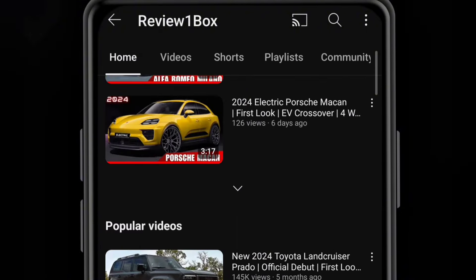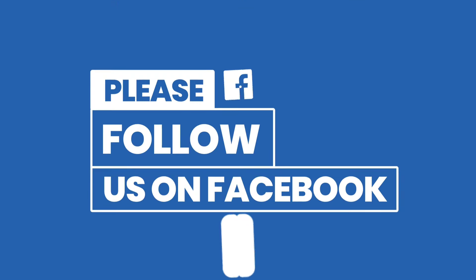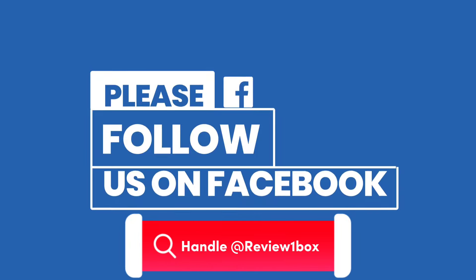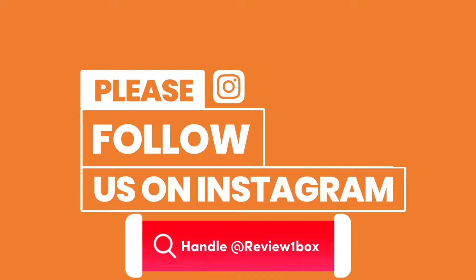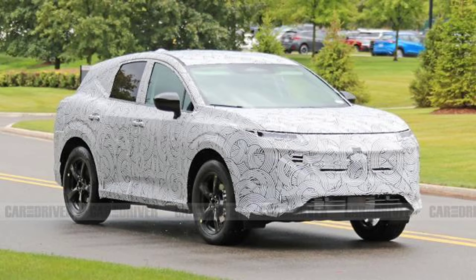You can also find us on Facebook and Instagram by using our official handle at Review One Box. Links are also provided in the description below. Nissan is in the midst of developing a new generation Murano crossover.